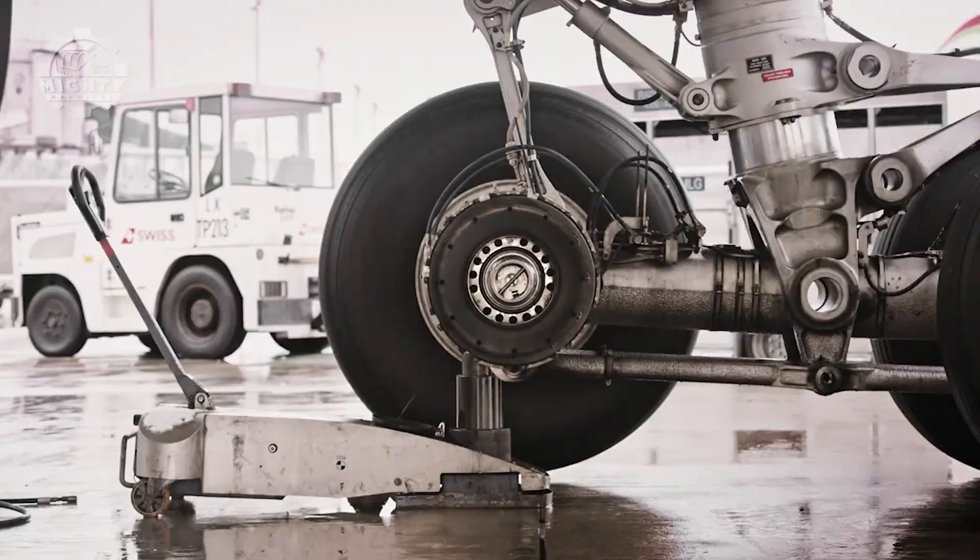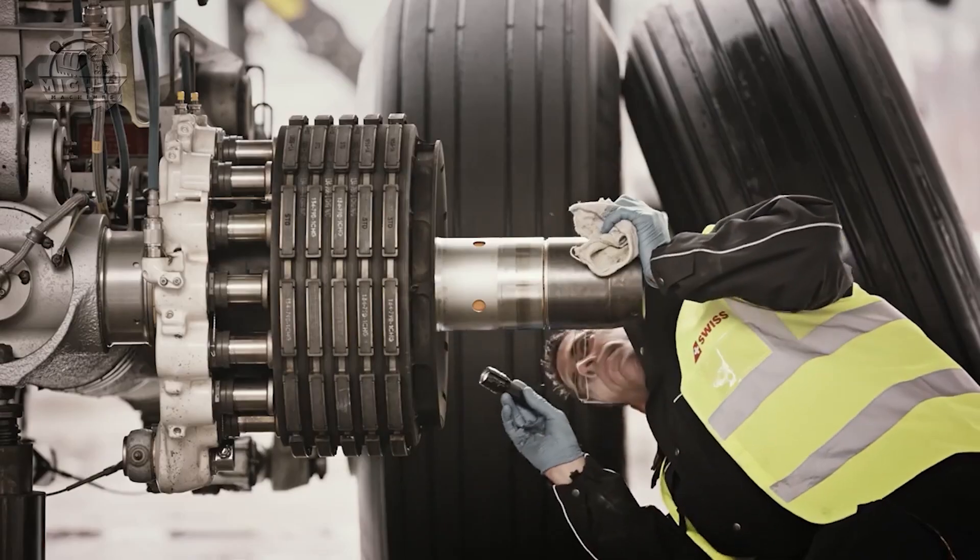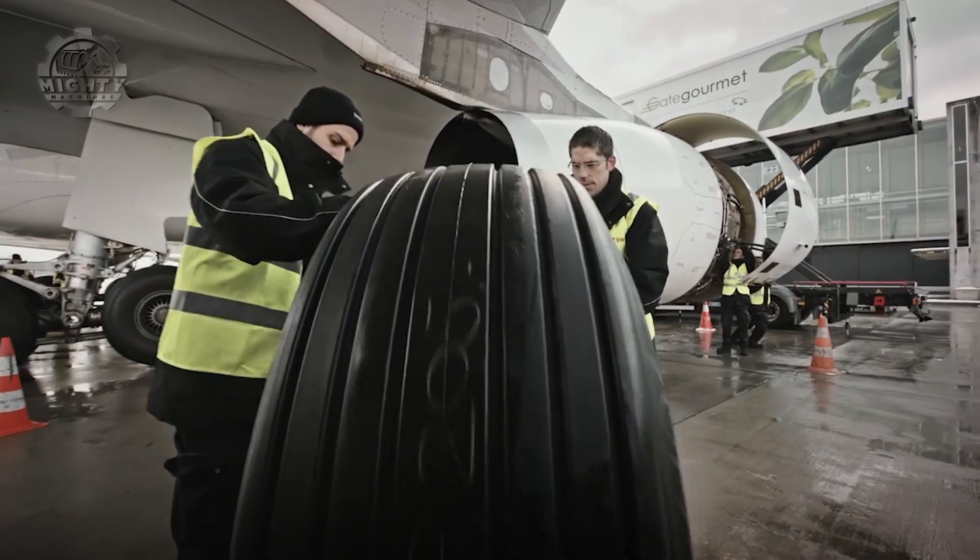In this video, an A330 wheel is being changed. The process and maintenance done during this time is carried out reliably by the specialists of the technical division in Swiss.